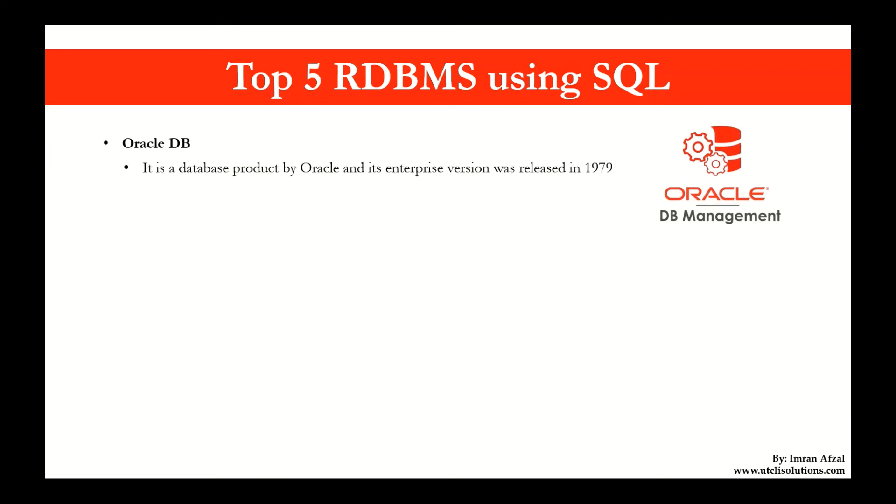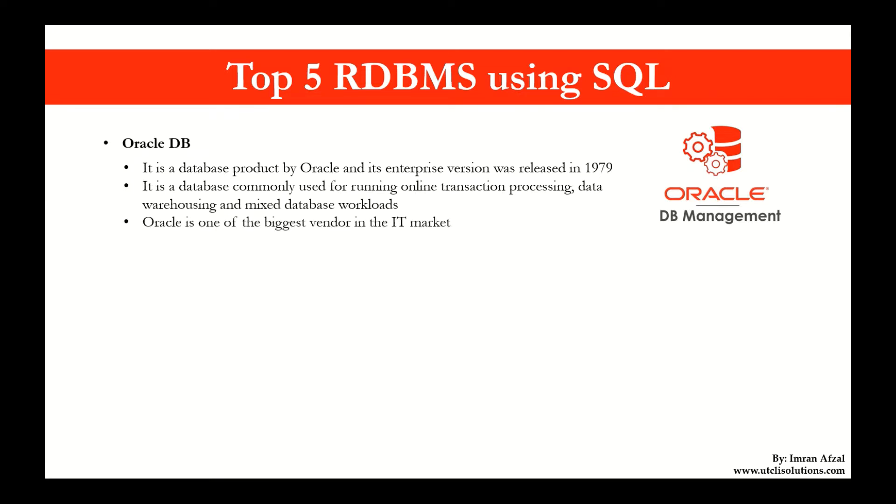Oracle Database is the relational database product by Oracle and its enterprise version was released in 1979. It is a database commonly used for running online transaction processing, data warehousing, and mixed database workloads. Oracle is one of the biggest vendors in the IT market.